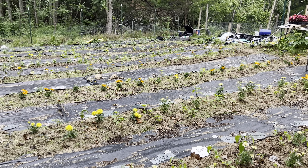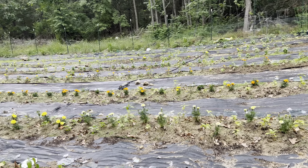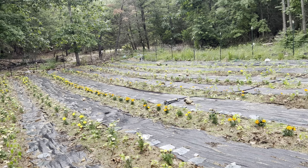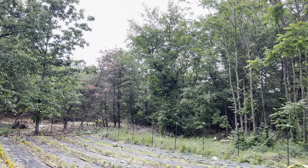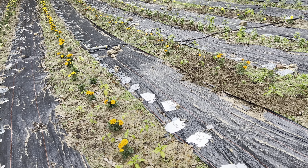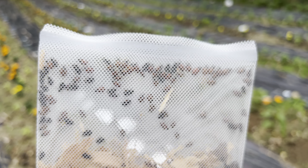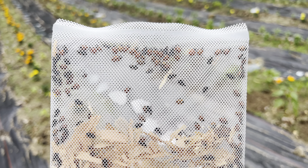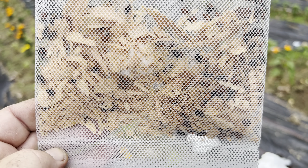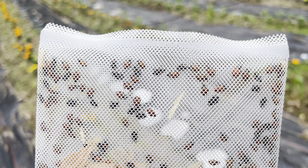Look at those weeds just coming on in — they'll grow taller than my peppers. Here are the ladybugs! This is a really small container. I get these every month and I'll just keep putting them out here.